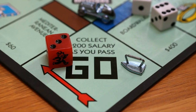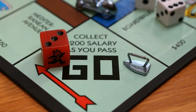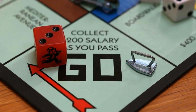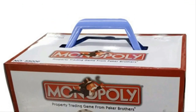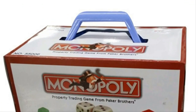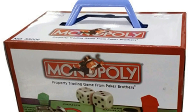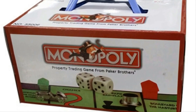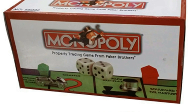MI-9 then worked with the Monopoly manufacturer in Britain, Waddington's, to have maps, small metal tools, magnetic compasses, and other supplies subtly embedded inside the games that were sent to soldiers. The plan was designed by British intelligence officer Clayton Hutton. He once wrote: 'My aim right from the start of my association with the escape department had always been to discover a foolproof system for introducing my toys into the camps themselves.'